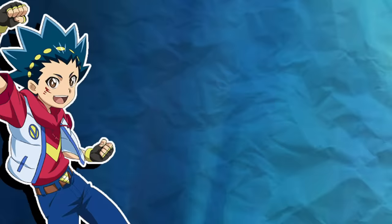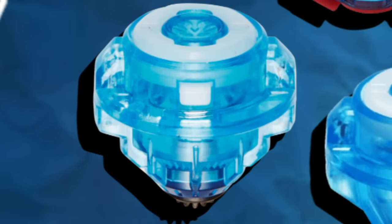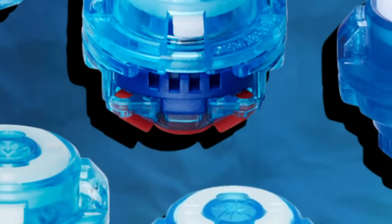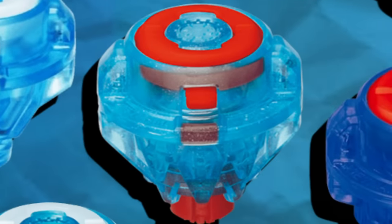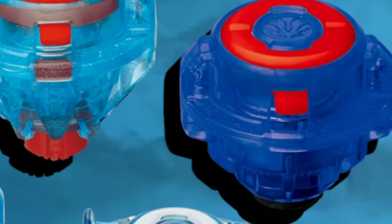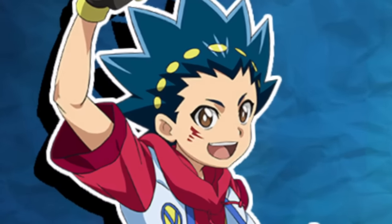Fact number ten. Valt's Beyblade drivers alternate between plastic and rubber throughout his Valkyrie's evolutions. The original Valkyrie came with Excel, a plastic driver. Then Victory Valkyrie came with Variable, which was rubber. Next was God Valkyrie with Reboot, then Strike God Valkyrie with Rubber Ultimate Reboot. After that, Winning Valkyrie had the free-spinning plastic Volcanic Driver, then Cho-Z Valkyrie had the Rubber Evolution Driver. Slash Valkyrie had the plastic Power Driver, Brave Valkyrie the rubber Evolution Dash Driver, Savior Valkyrie the Shot Driver, Ultimate Valkyrie the Variable Dash Driver, and finally the renovated Ultimate Valkyrie the Excel Dash Driver. The drivers went from rubber to plastic throughout all those evolutions, which is absolutely bonkers. I guess Valt just can't make up his mind.